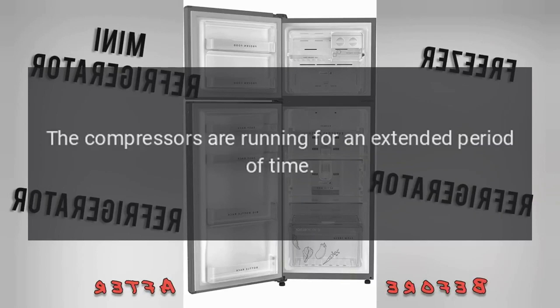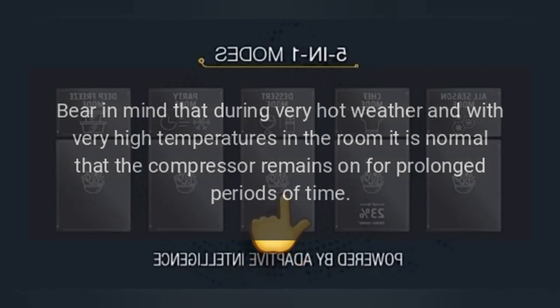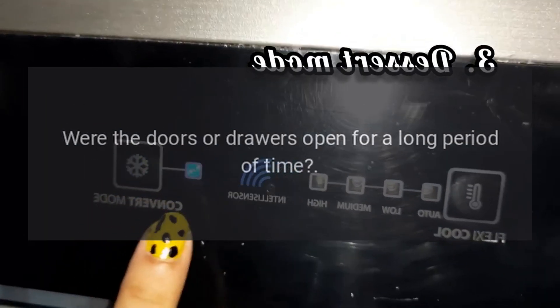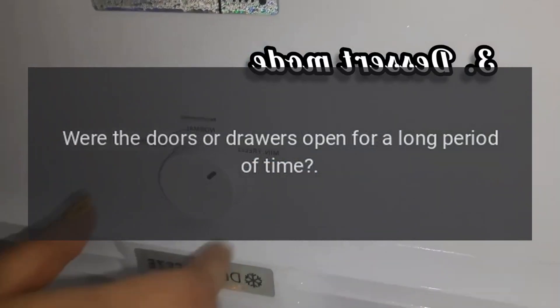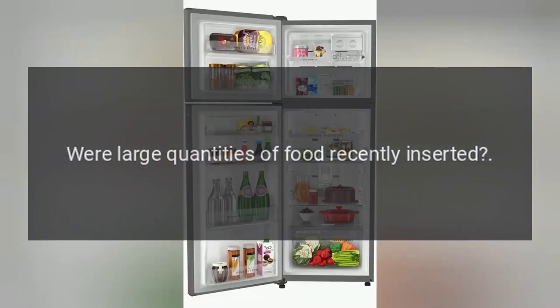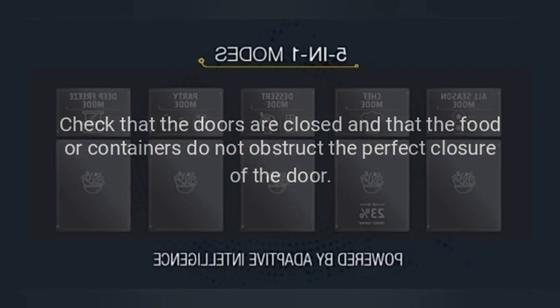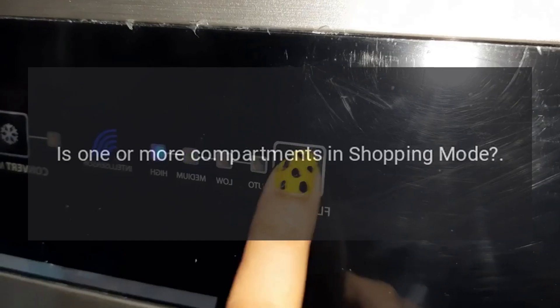If the compressors are running for an extended period of time: Bear in mind that during very hot weather and with very high temperatures in the room, it is normal that the compressor remains on for prolonged periods of time. Were the doors or drawers open for a long period of time? Were large quantities of food recently inserted? Check that the doors are closed and that the food or containers do not obstruct the perfect closure of the door. Is one or more compartments in shopping mode?